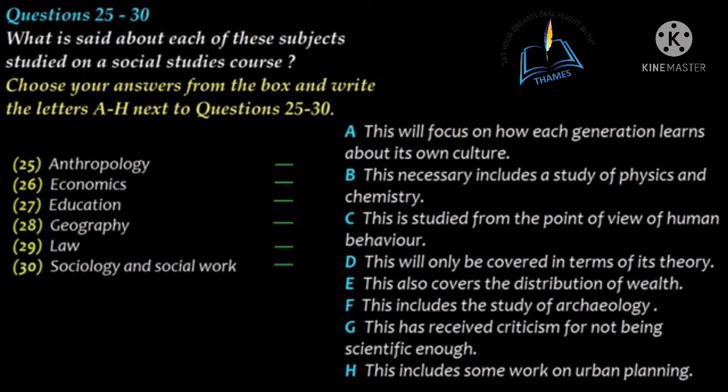Social studies is often accused of being unscientific. Okay, but it still looks like a good course, doesn't it? You don't have any regrets, do you? None at all. I'm looking forward to it. That is the end of part three. You now have half a minute to check your answers.